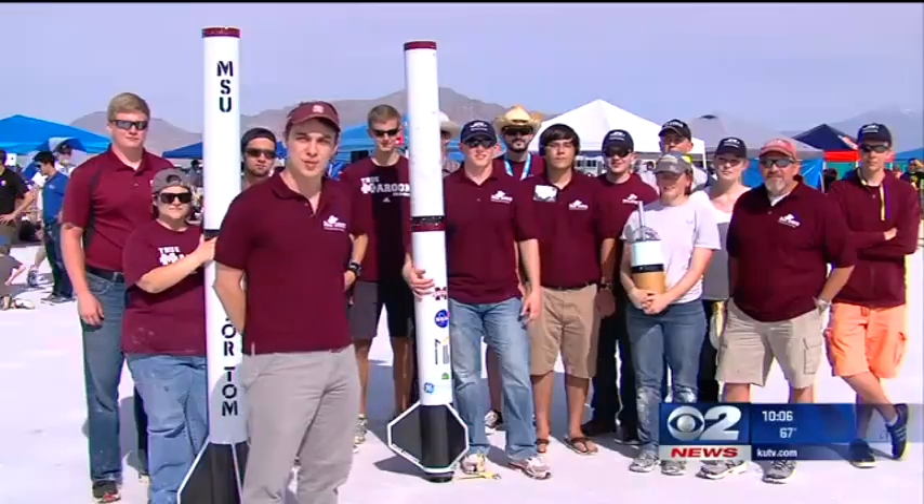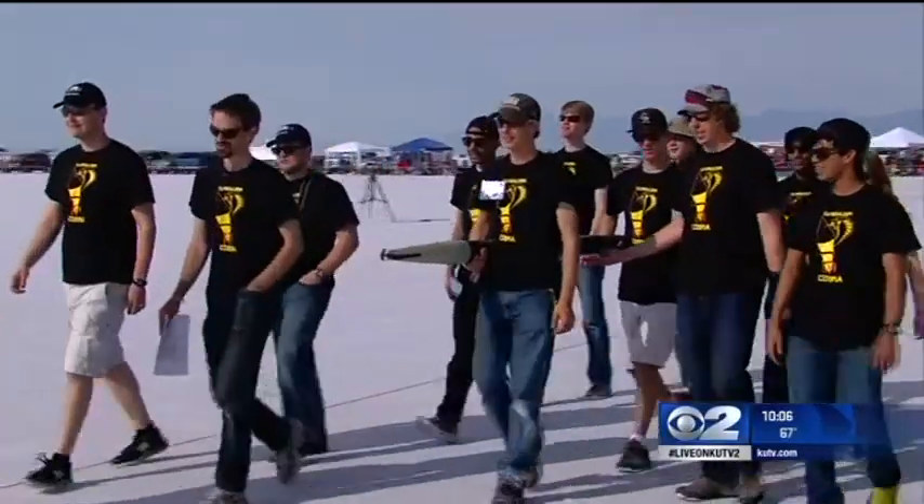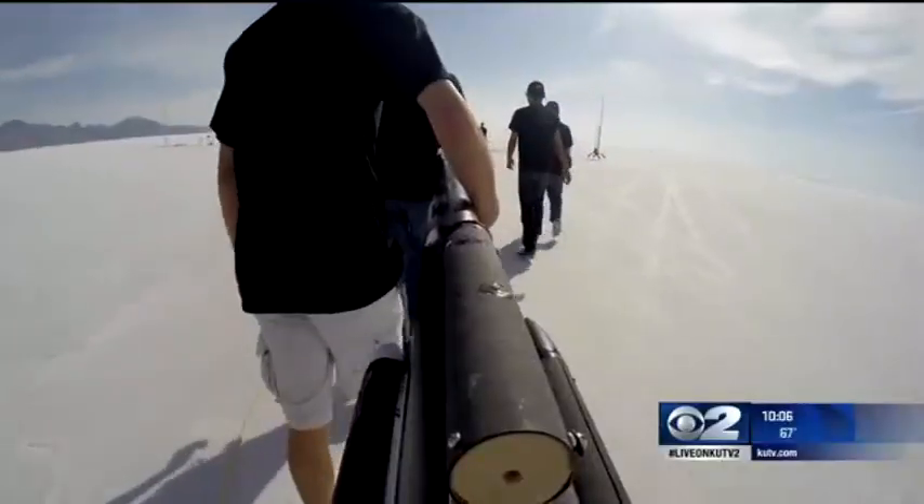We are the Mississippi State University Space Cowboys, with the University of Florida rocket team. River City Rocketry — go penguins. COBRA, that's Colorado Boulder Rocketry Association. We have our carbon fiber rocket. It's about a 12 and a half foot tall rocket.